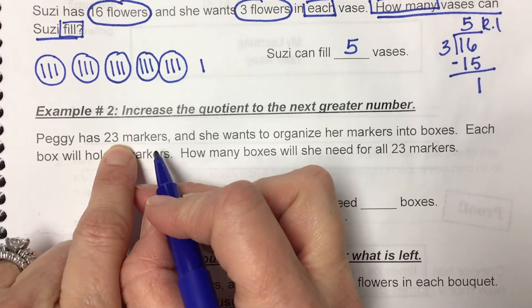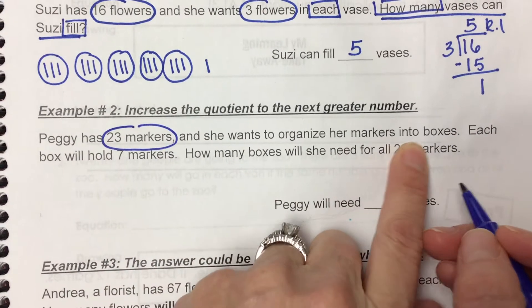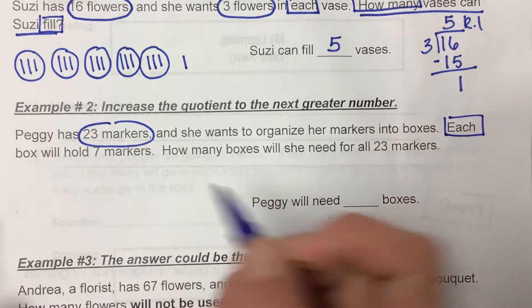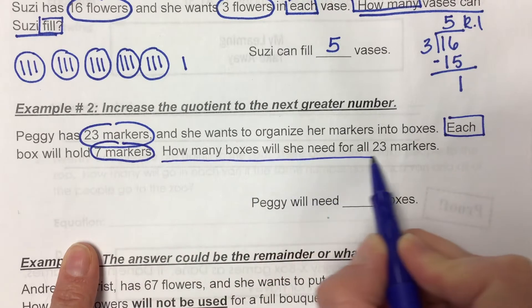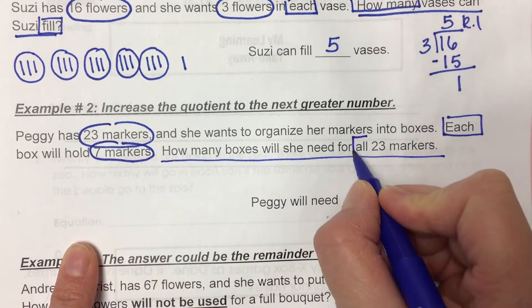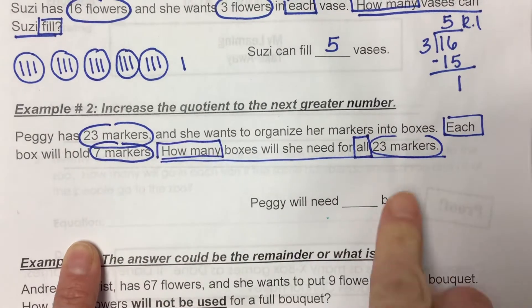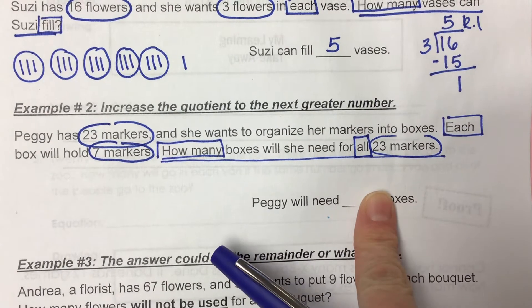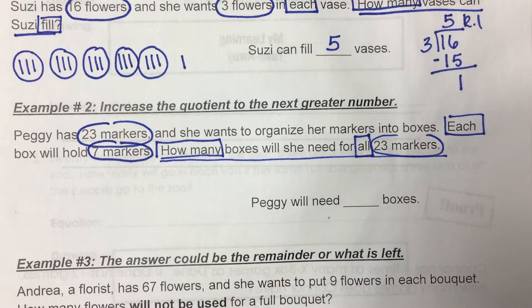Peggy has 23 markers, and she wants to organize her markers into boxes. Each box will hold seven markers. How many boxes will she need for all 23 markers? The reason I put a box around 'all' is because she wants every marker in a box. It doesn't say how many full boxes will she have — she wants every marker to go in a box.